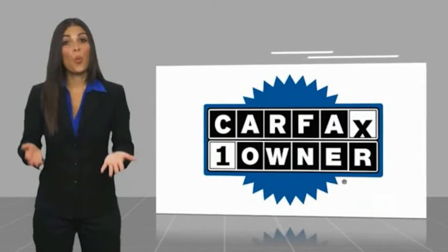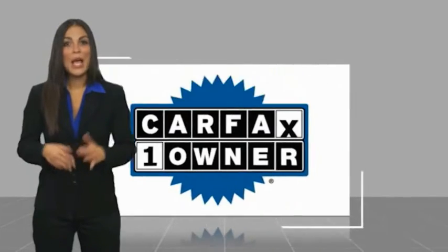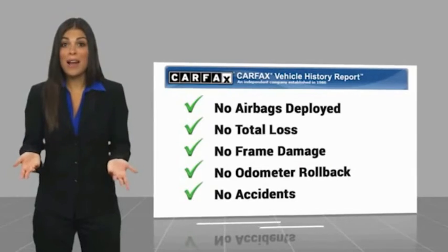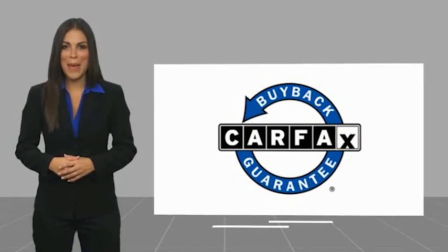This is a one-owner vehicle with a Carfax vehicle history report. Be sure to find a complimentary copy of this report online or contact the dealership. This vehicle qualifies for the Carfax buyback guarantee. We'll see you next time.